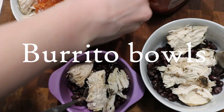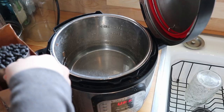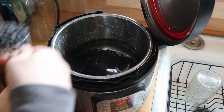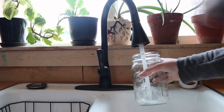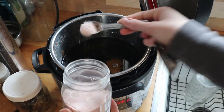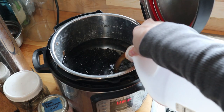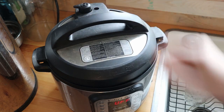The next night we had burrito bowls, which are some of our favorites. I cooked some dried black beans in my Instant Pot — I always use dried beans, never canned, because buying 25 or 50 pound bags of dried beans is a really great way to save money and buy food in bulk. I put in two cups of beans, eight cups of water, a bay leaf, a teaspoon of salt, and a splash of apple cider vinegar. The apple cider vinegar breaks down the indigestible parts of the beans, so I always add it for that reason.